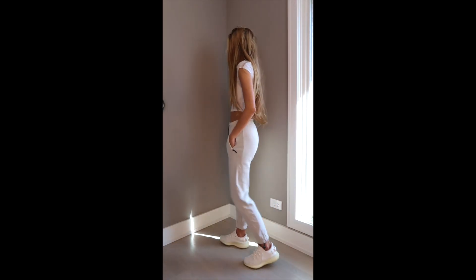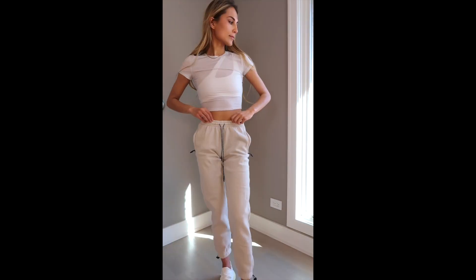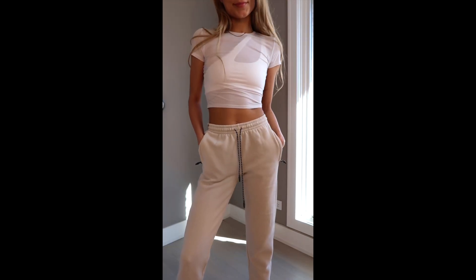Hi, it's Victoria. So today I wanted to show you a couple casual outfits that I pulled. I'm wearing the boyfriend sweatpants and the Nolita mesh shirt. I got a small in the mesh shirt because it does run a bit tight.